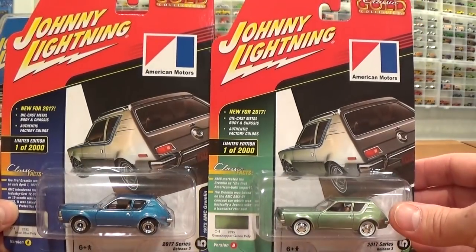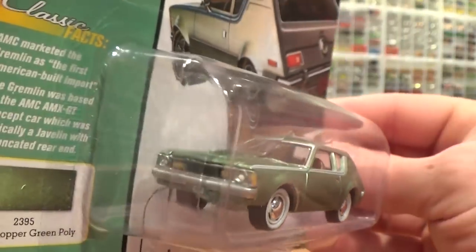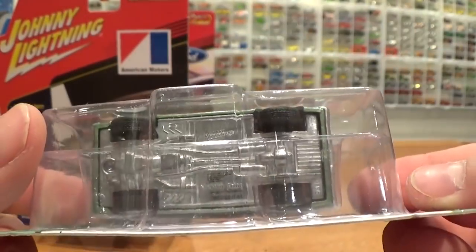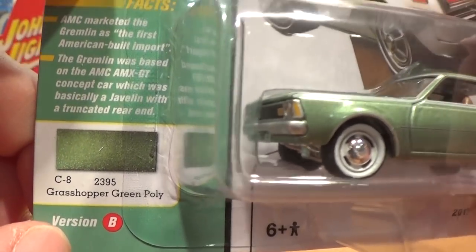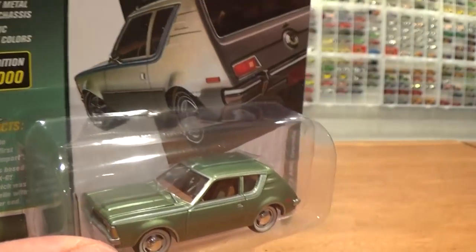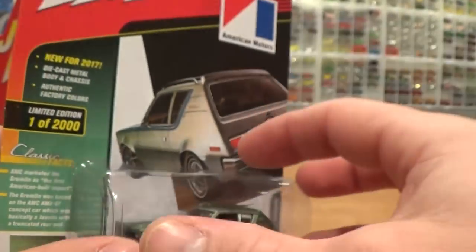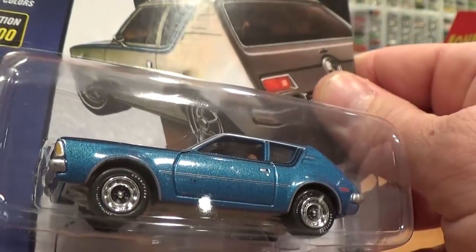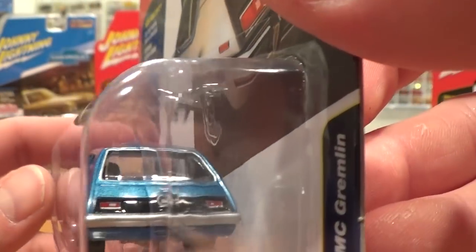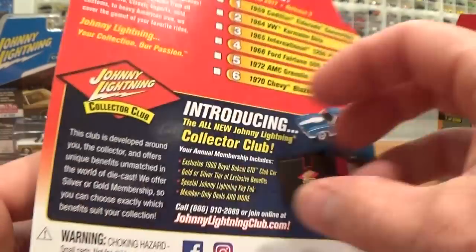From the same Classic Gold Collection: a '72 AMC Gremlin with white walls, opening hood, nicely done, good scale size. Authentic body colors from the time period — Grasshopper Green poly — and the interiors are wonderfully done, very authentic, with two-tone white and tan vinyl interior. Then the Jet Set Blue poly — I really like this one. Check out the also-authentic wheels for this car; they're specific to the vehicle, not just standard wheels slapped on every model. Really nice castings.